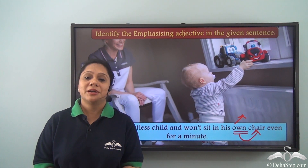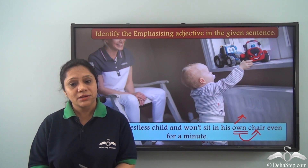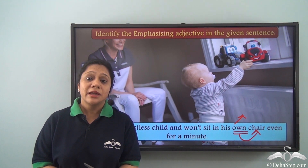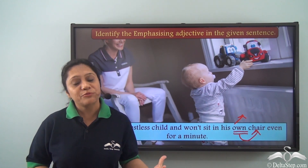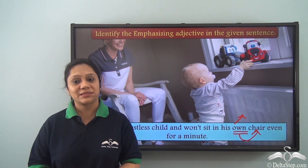So what did we learn today? We have learnt about emphasizing adjectives. If you find an adjective which places a lot of emphasis on the noun while modifying it, it is an emphasizing adjective. I am sure you can easily identify them in a sentence.